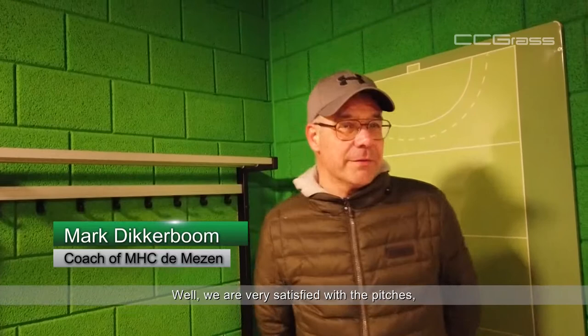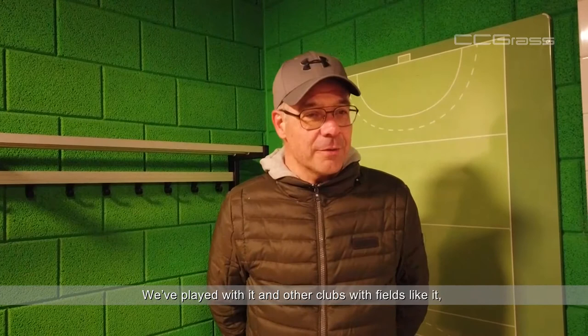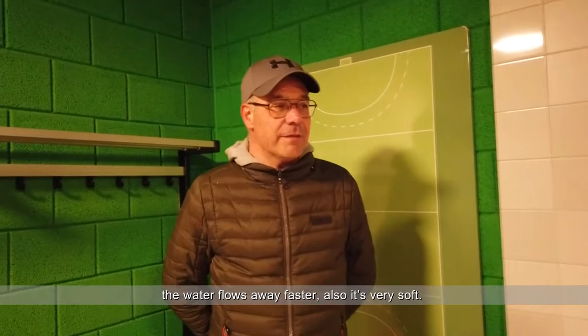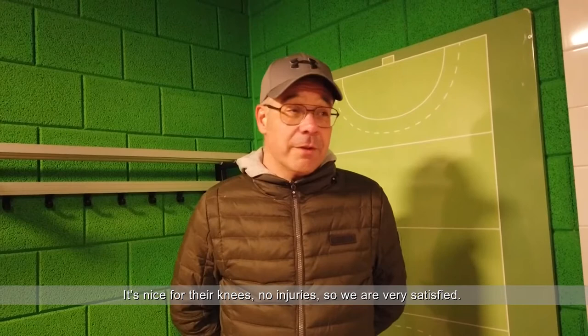Are you satisfied with the fields and how do you think about the fields? We are very satisfied with the pitches. This is the first time we have water pitches here in Halewijk. We've played at other clubs with fields like that, but this is the first time we have one and we really like the hockey field. It's very smooth, and when there's a lot of rain the water floats away fast. Also it's very soft, nice for the knees, no injuries. So we are very satisfied.